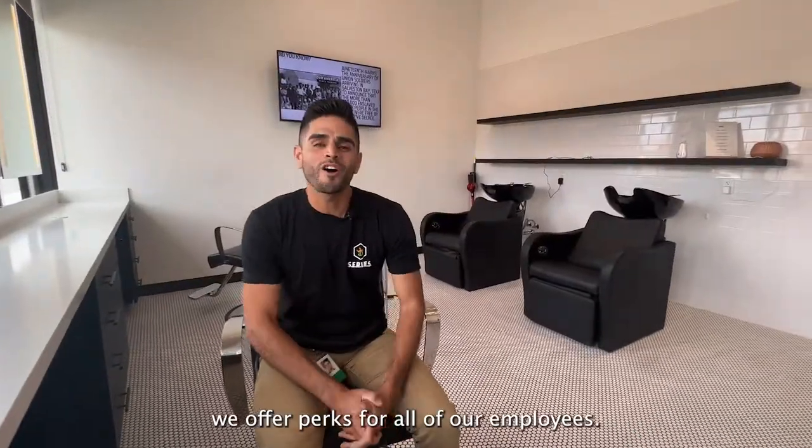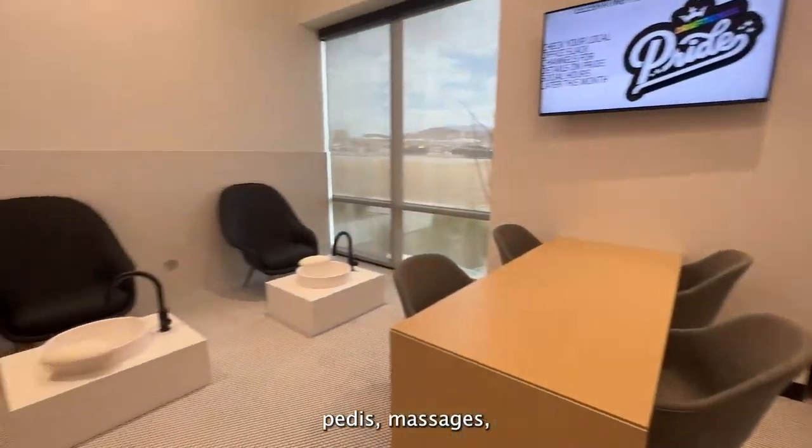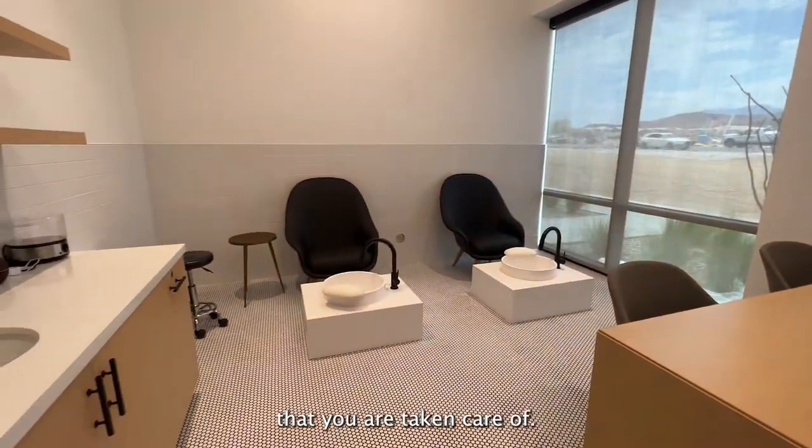Here at DK, we offer perks for all of our employees. We have haircuts, we have nails, manis, pedis, massages, because we want to make sure that you are taken care of.